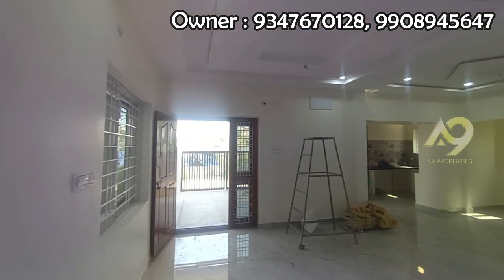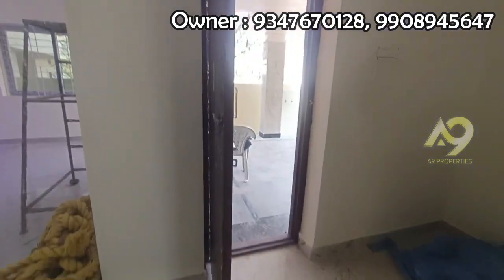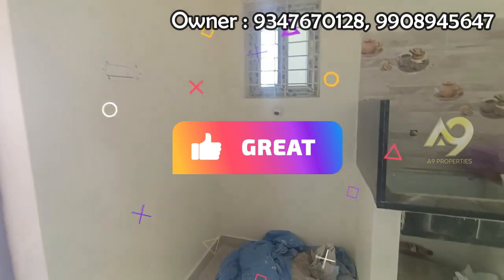We have a false ceiling. There's ventilation. This is how he is taking this house — this is the East Phase house.